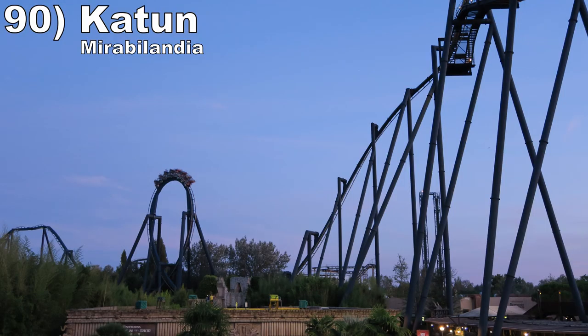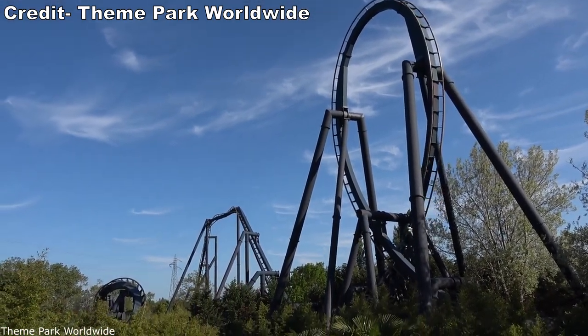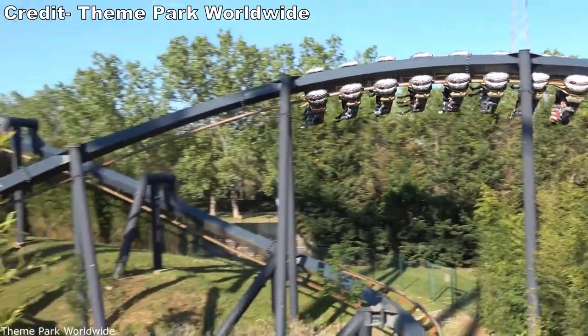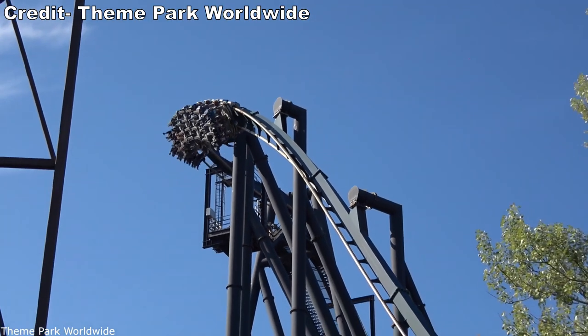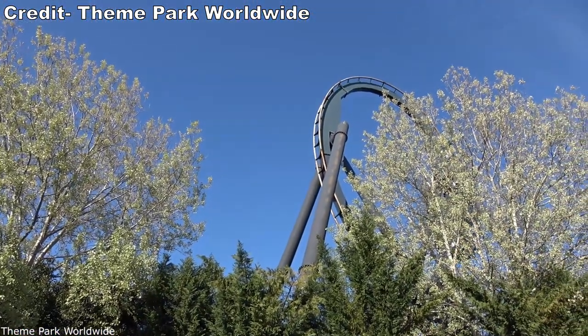Number 90 is Katun at Mirabilandia. This ride does many of the same things as Pyrenees — it's large, forceful, and snappy — but there are two things this one does better. First, the setting is more isolated, resulting in awesome night rides. Second, the drop is profiled in such a way that it gives some floater airtime to juxtapose all those positive Gs later in the ride.